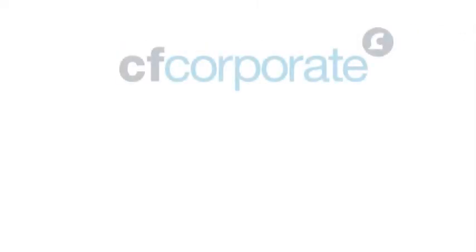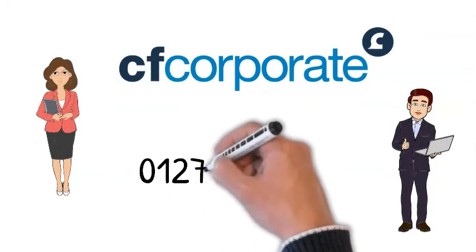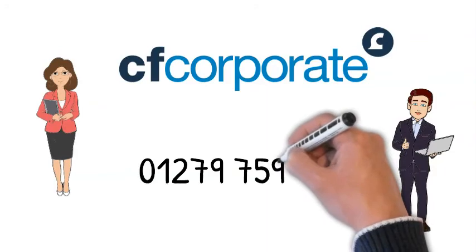If you'd like more information on the CF Shield product, please contact your account manager or call us on 01279 759 400.